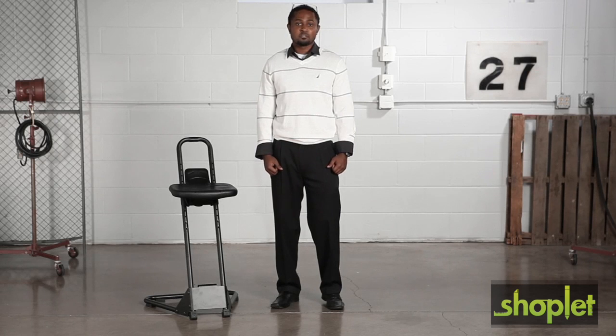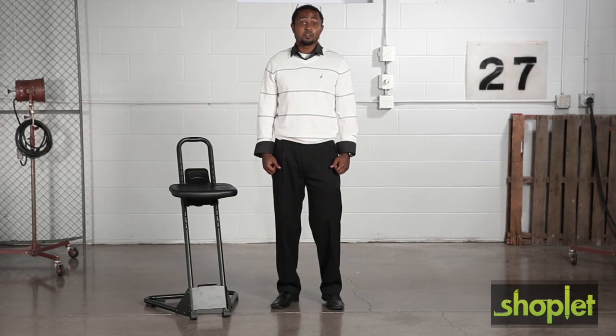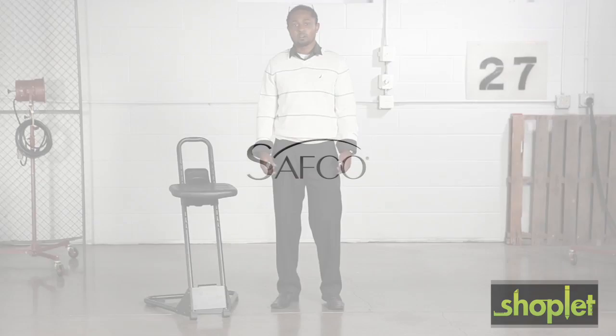If you find yourself getting up and sitting down several times a day, look to the standalone stool for undeniable support and comfort. This has been another me moment. Please join us again to find out how Safeco can help you work hard and play harder.